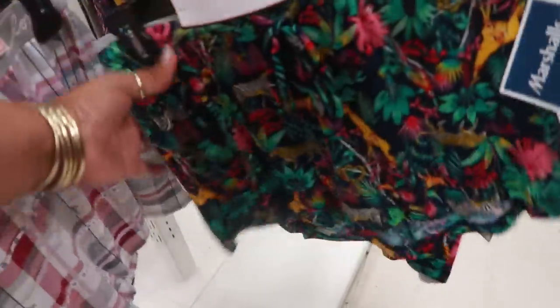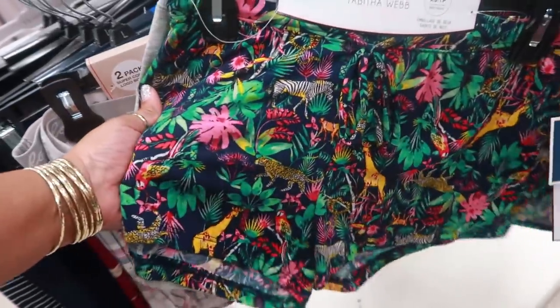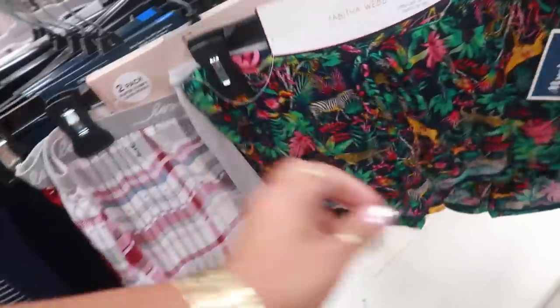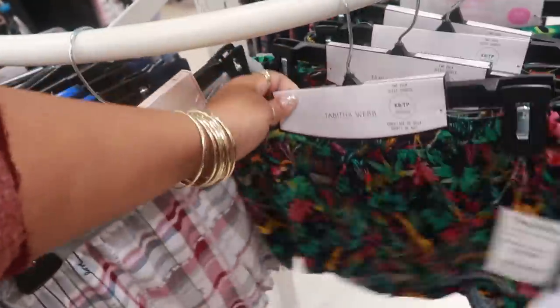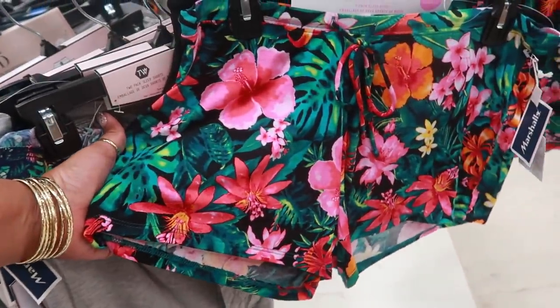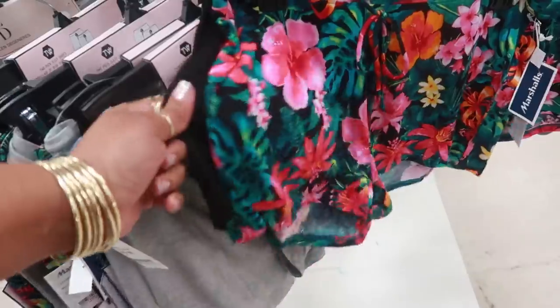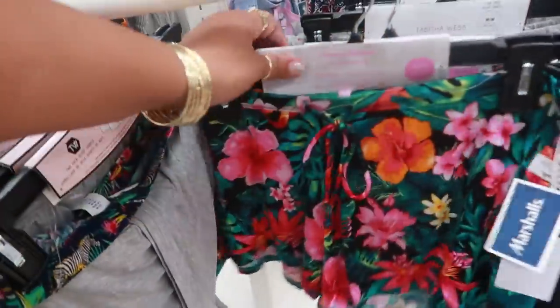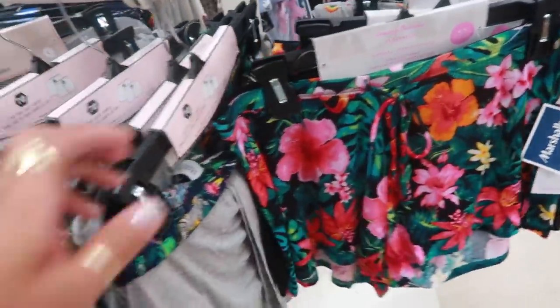Oh, these are pretty. I love the colors on that. They feel super soft and stretchy. Tabitha Webb, $9.99. You get a pack of two. I love me some lounge wear. Don't I always say that? You guys probably knew I was going to say that. Oh, those are pretty. Tommy Bahama, $9.99.